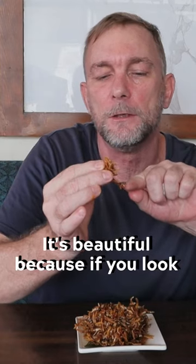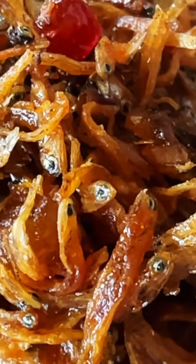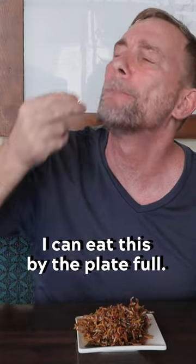It's beautiful because if you look close enough you can see the little eyeballs looking back at you — these are amazing. You need this by the plate. Fantastic.